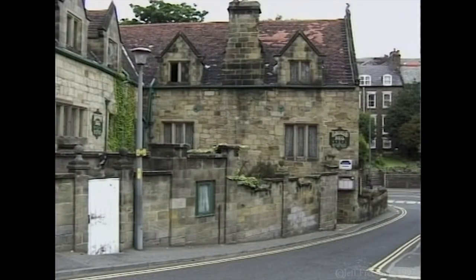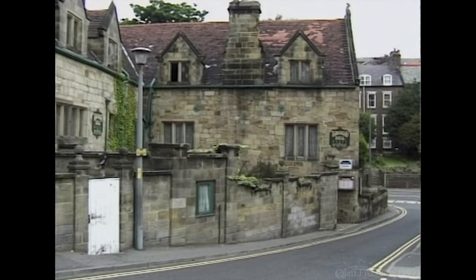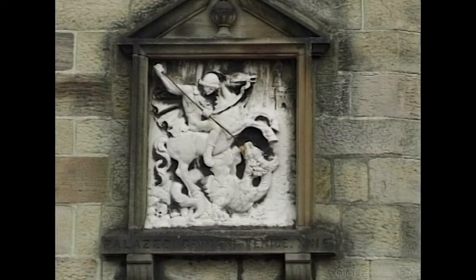The Bagdale Old Hall, built around 1520 and thought to be haunted, was once the home of Shaw Geoffrey and is now a hotel with real character. Mounted in the wall is a Venetian sculpture depicting St George and the Dragon. Shaw Geoffrey, author of Whitby Lore and Legend, claims this to be the original with the replica in Meccaria, Venice, but this is hotly contested.